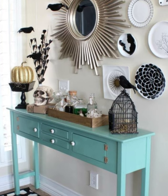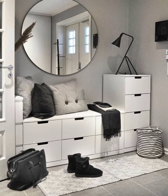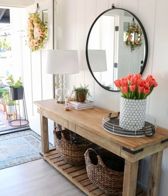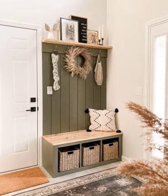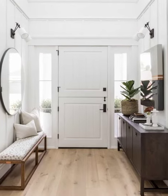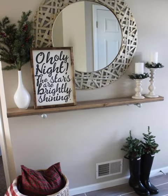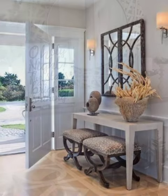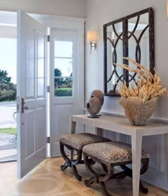Overhead lighting. The first thing you do when you come home to an empty house is turn on a light. Make it as effortless as possible by installing an overhead light in the entryway. Whether you choose a pretty pendant light or recessed lighting, be sure the switch is within arm's reach of the front door.